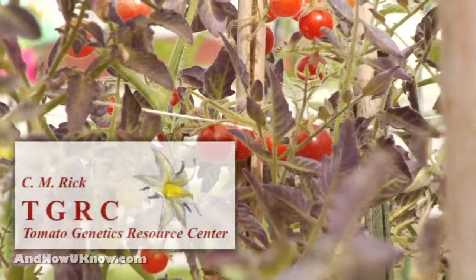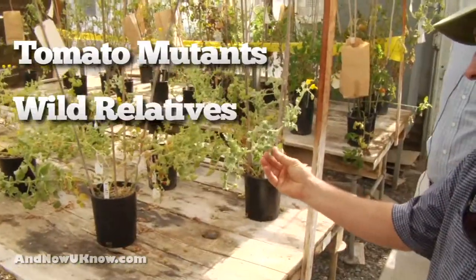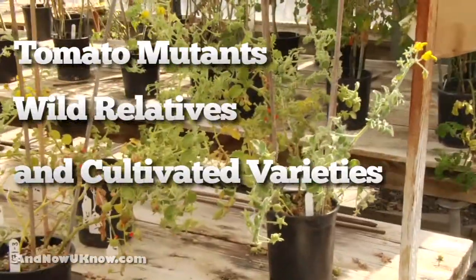I'm Roger Chatelet and I'm director of the Tomato Genetics Resource Center at UC Davis. The Tomato Genetics Resource Center is a collection of tomato mutants, wild relatives, and varieties of cultivated tomato.